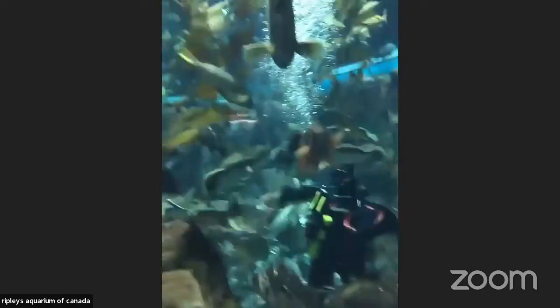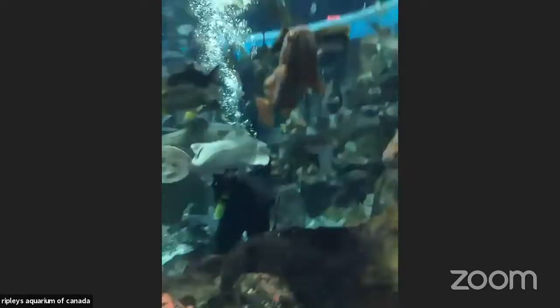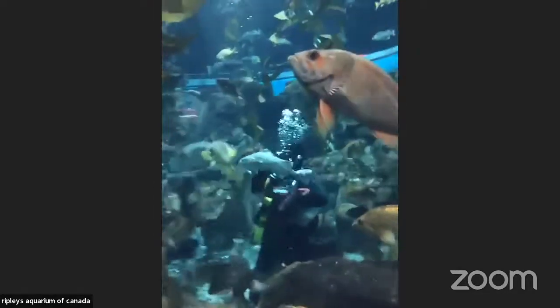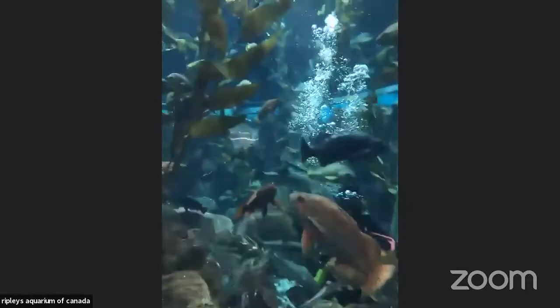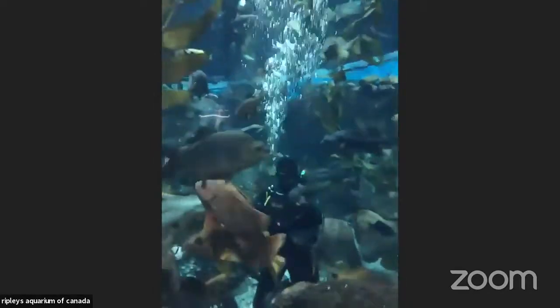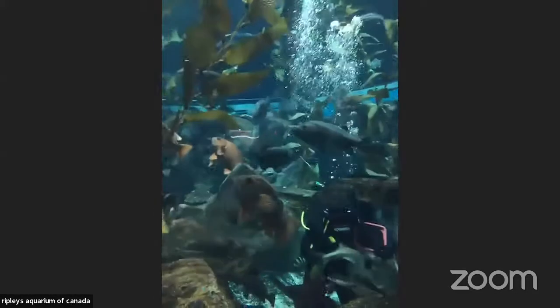Like Jessie said, you can find this kelp forest habitat right here in Canada. We have the second largest kelp forest on our west coast in British Columbia, the largest one being in the United States in California. It's a very important habitat to many, many species. We have lots of different fish living in this habitat here.